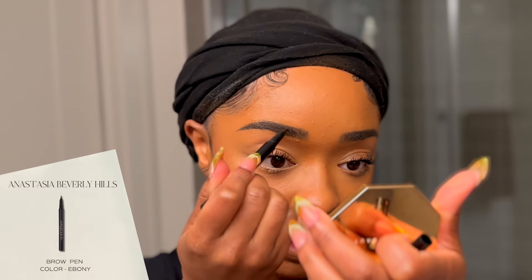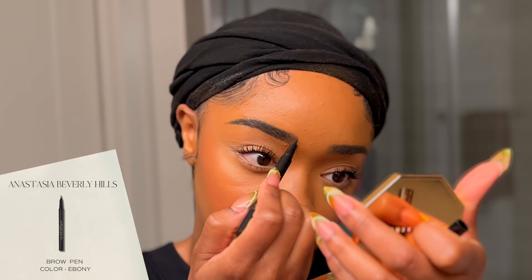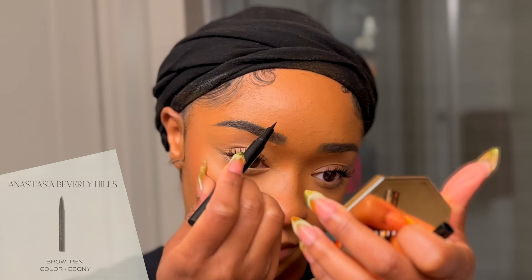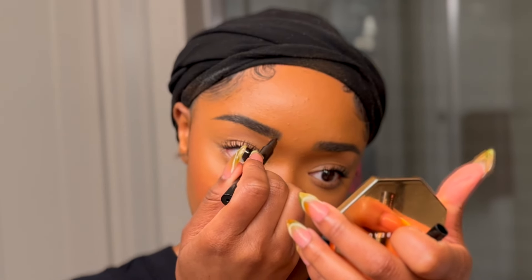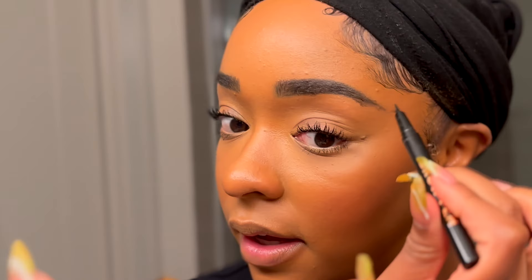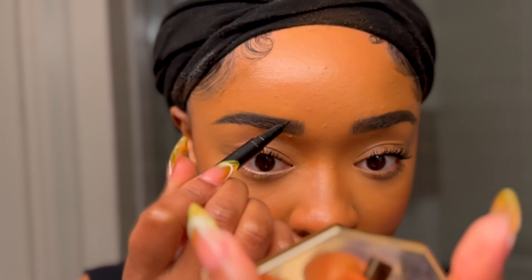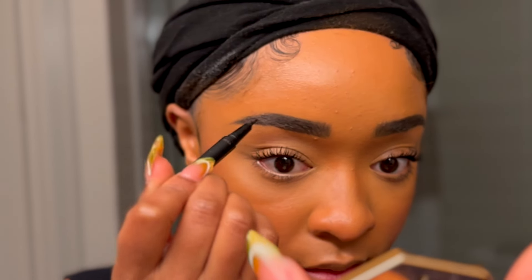I'm going to take my brow pen and define these brows. Okay — that rarely happens, guys. We're going to clean that up; let that dry a little bit and go in with some concealer.